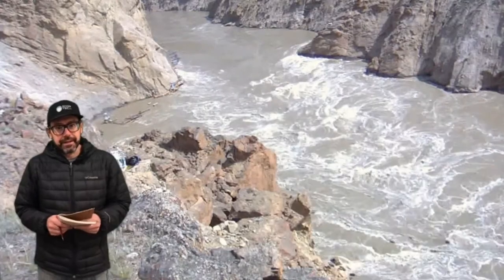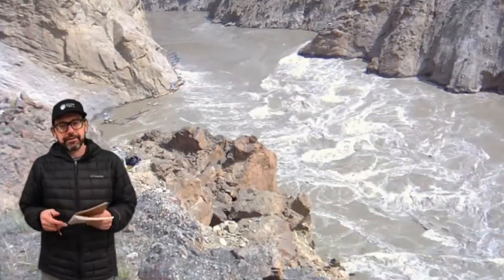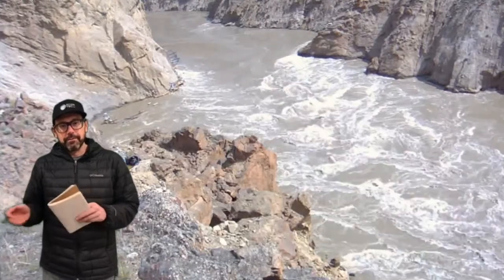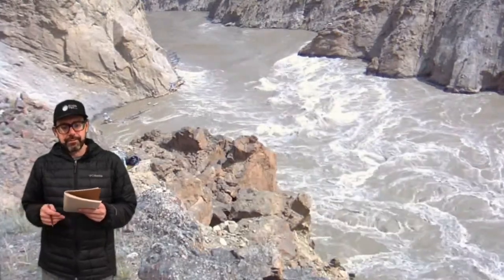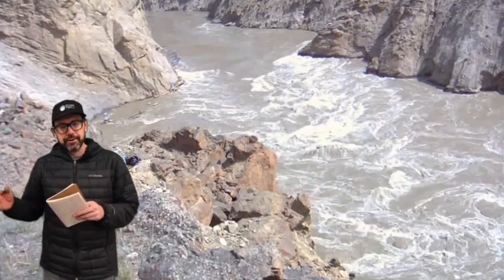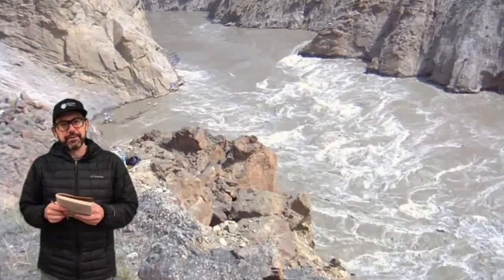Hi, my name is Jeremy Vendetti, and we're here looking at French Bar Canyon in the Fraser River system. We are about 420 kilometers upstream of the ocean at this point, and that is 420 kilometers following the thalweg, or the center of the river, as we come upstream.